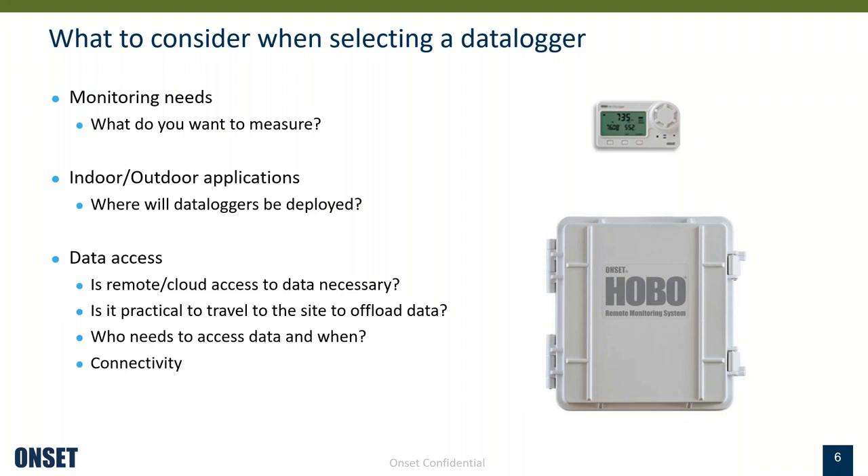Something else to consider is data access. Is remote access to the data necessary? It may not be practical to travel to the site to offload data, so consider how frequently you could access the logger. Consider who needs access to the data and when. Also consider whether the environment where you're deploying the data logger has some kind of connectivity, whether it be internet service or cellular service.